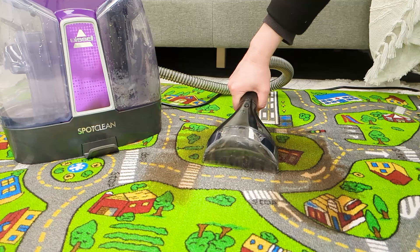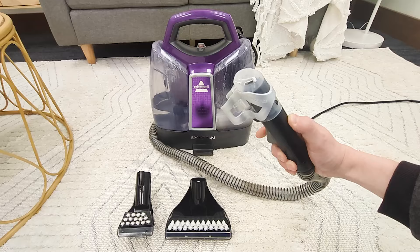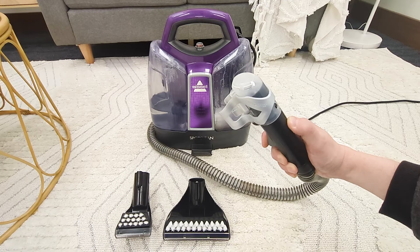Our original SpotClean features a 1.5-metre hose, a 330-watt motor and a 1.1-litre tank capacity. It also includes three attachments: the 3-inch tough stain tool, the 6-inch brush, and the Hydra-Rinse tool for flushing out the hose after you're done cleaning.